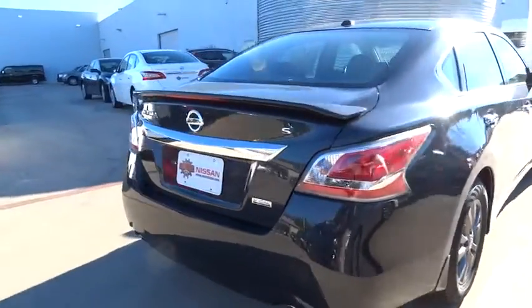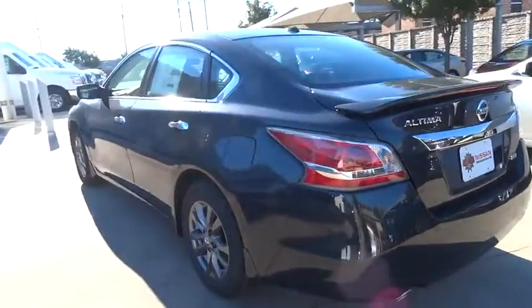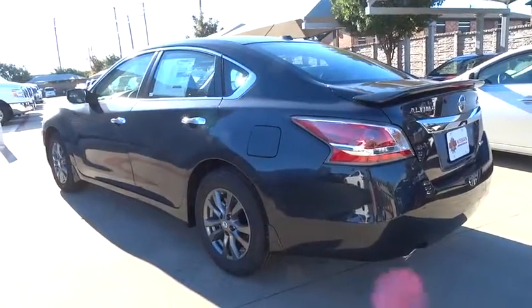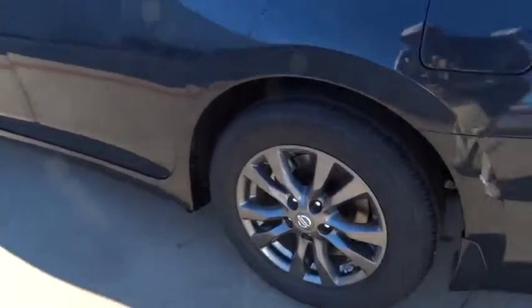You'll see the Nissan Altima is made to drive and built to last. Here are some of this vehicle's great options: keyless entry, traction control, steering wheel audio control, anti-lock braking system, stability control.